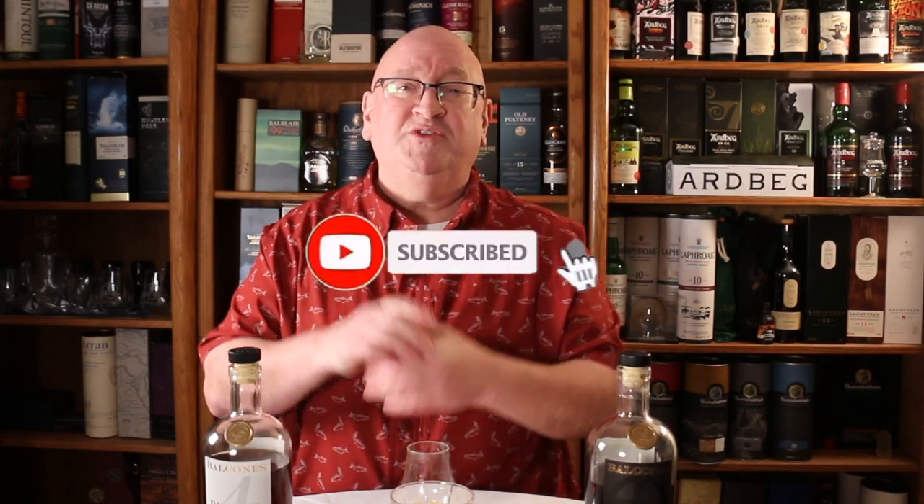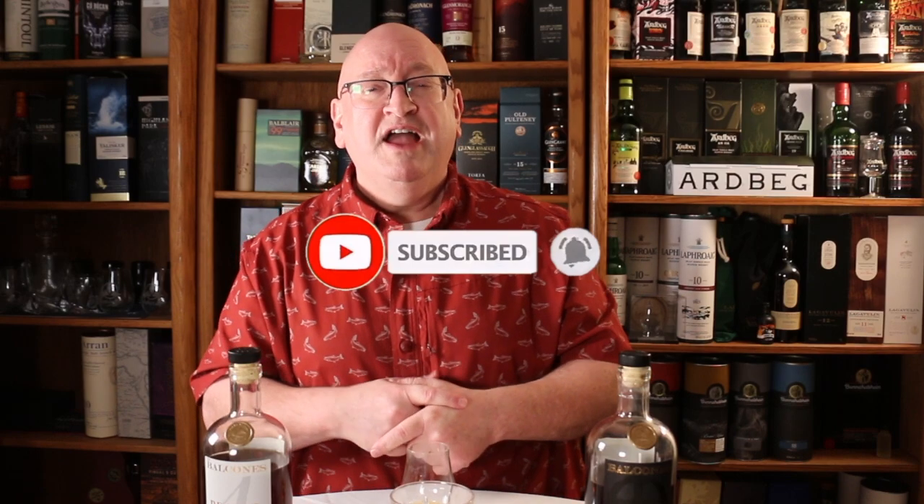Alrighty, that's it for this video. If you subscribe to this channel, I want to thank you very much. If you've not yet subscribed and you like watching my videos, I would greatly appreciate it if you would subscribe and ring the bell to be notified when I go live. Until next time, cheers.